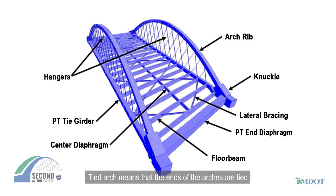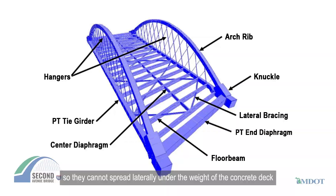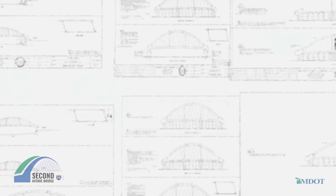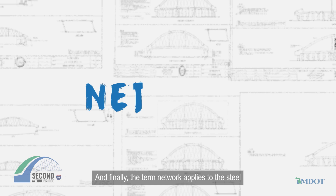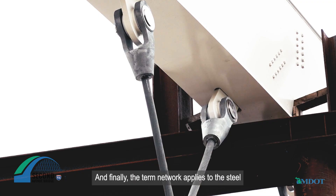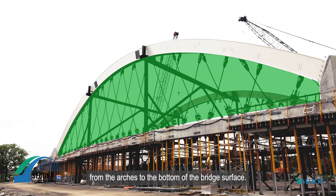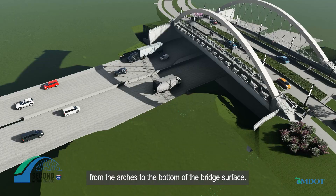Tied arch means that the ends of the arches are tied so they cannot spread laterally under the weight of the concrete deck, and later the vehicles and pedestrians using it. Finally, the term network applies to the steel hangers installed in a diagonal crisscross configuration from the arches to the bottom of the bridge surface.